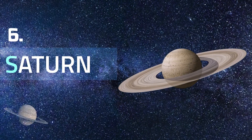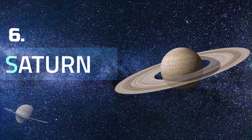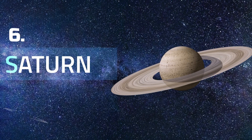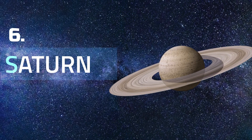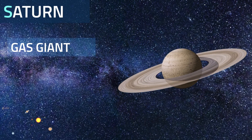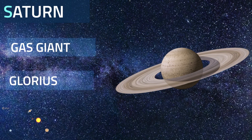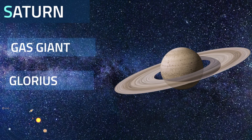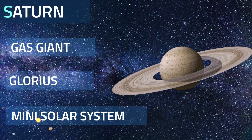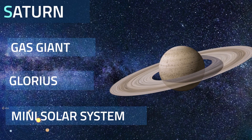Saturn is the sixth planet from the Sun and the second largest planet in our solar system. Adorned with thousands of beautiful ringlets, Saturn is unique among the planets. Saturn is a gas giant and therefore does not have a solid surface like Earth's. Saturn has the most spectacular ring system, with seven ring systems. Saturn has 53 known moons with an additional 29 moons awaiting confirmation, making a total of 82 moons.